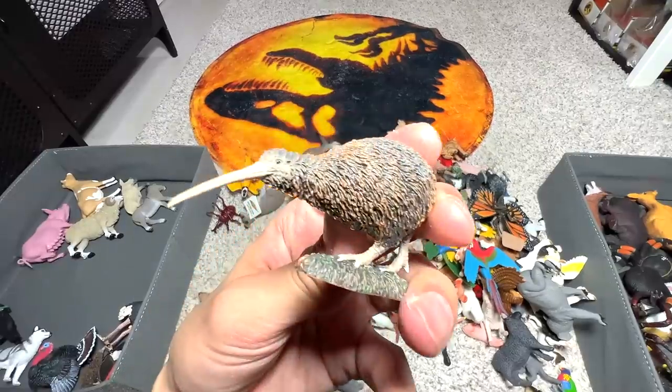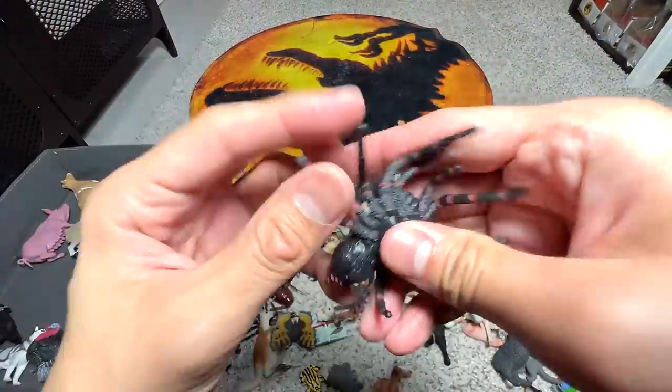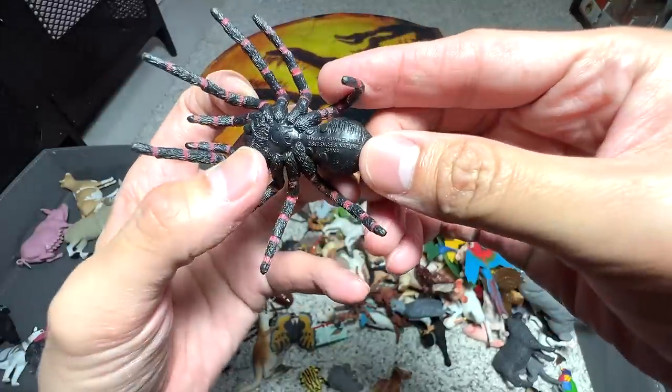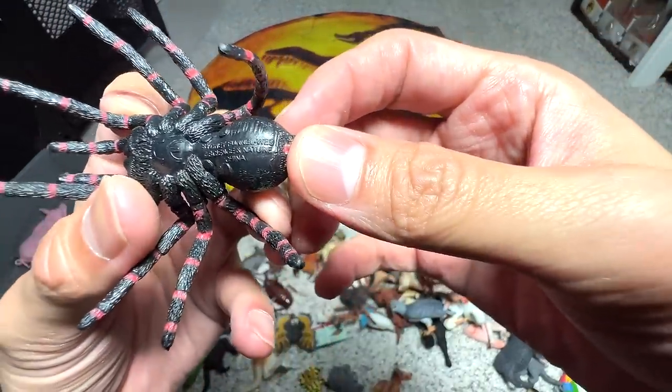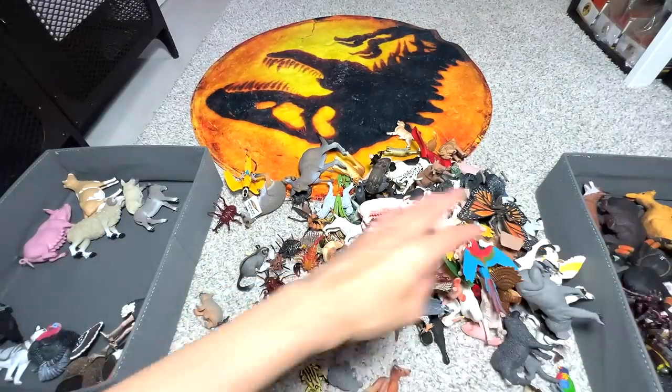Another kiwi — seems like we have two identical figures. And we have so many spiders! Next, we have a Sydney funnel-web spider — cute little spider, very, very small.